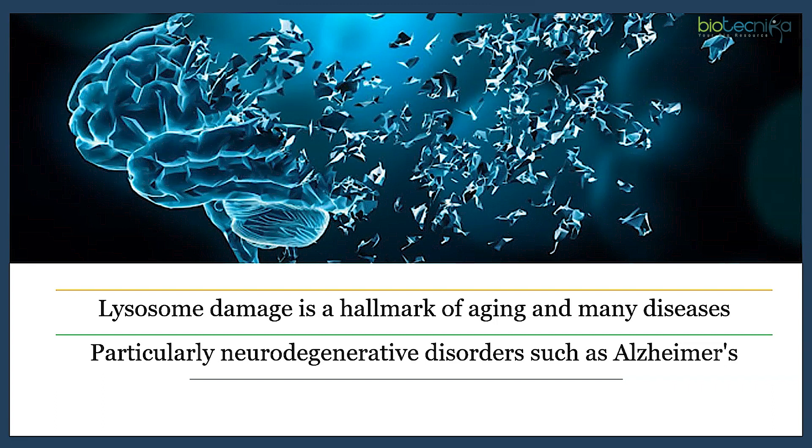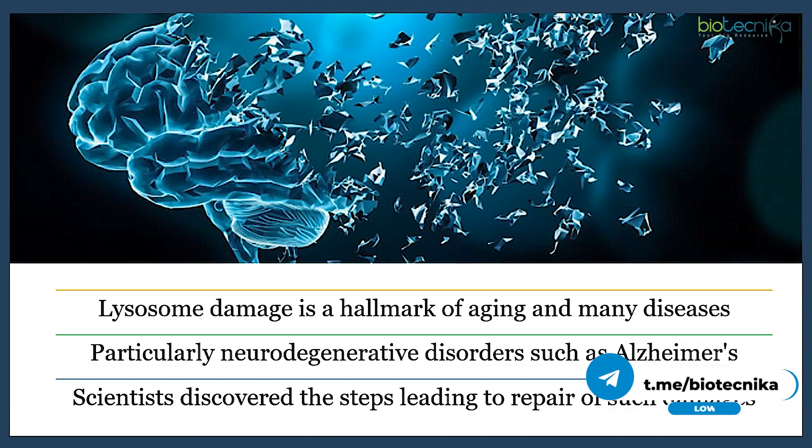In healthy cells, any damage to the protective membrane is quickly repaired. Researchers at the University of Pittsburgh, USA, studied this repair process hoping to understand more about diseases associated with leaky lysosomes and improve the treatment options available for them.